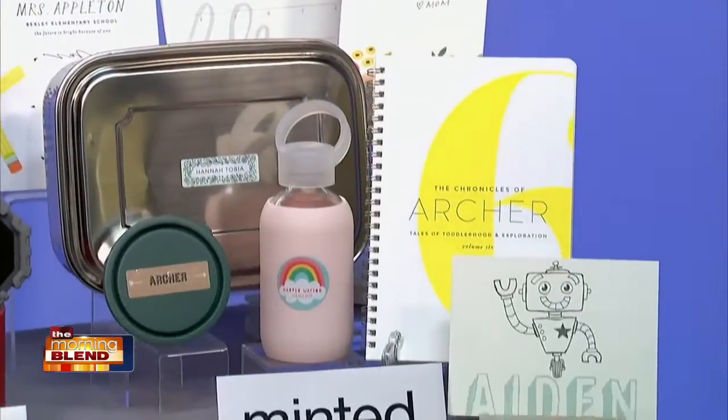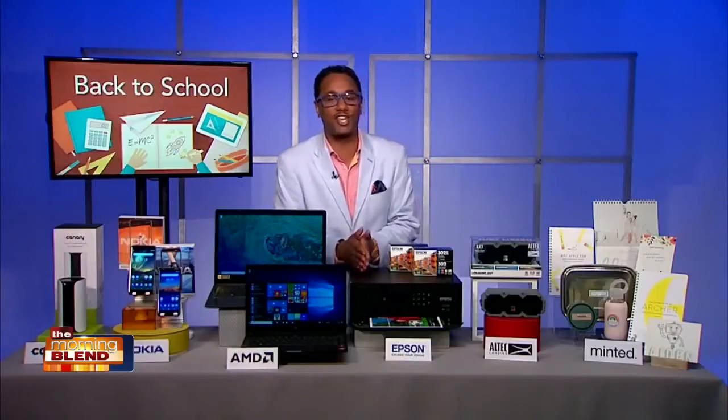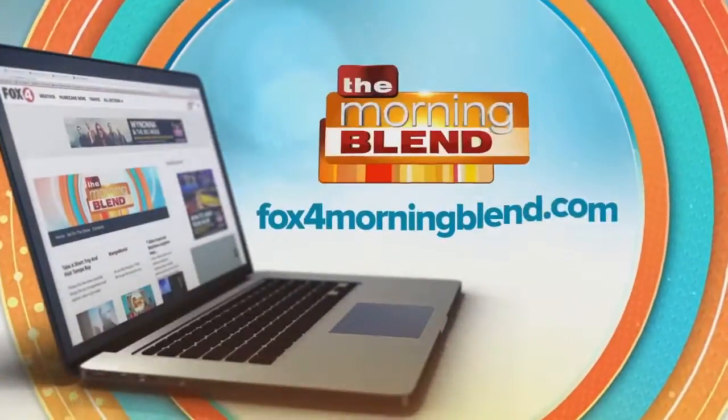All of the details are up on our website, Amy, at thunknews.com/essentials. You can find out more by logging on to our website, fox4morningblend.com.